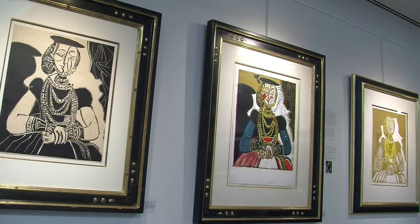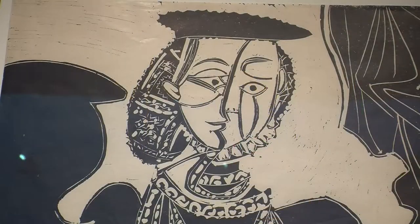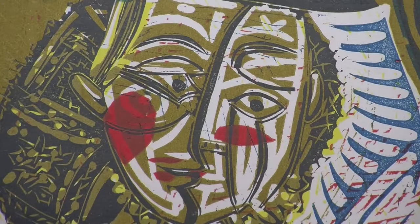Most of his etchings are all in black and white and many of the lithographs are all in black and white. We have these full color linocuts here at some very modest prices. It's remarkable — you can get your hands on these great color images.